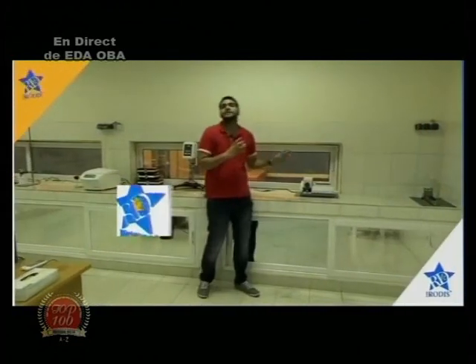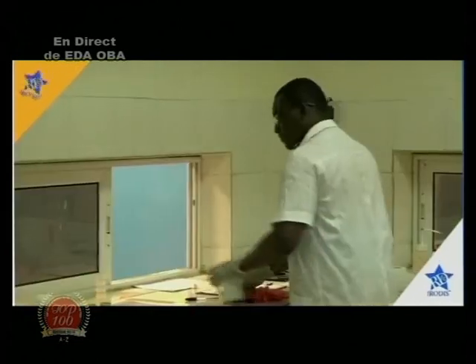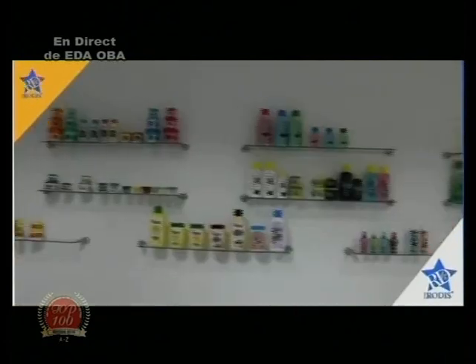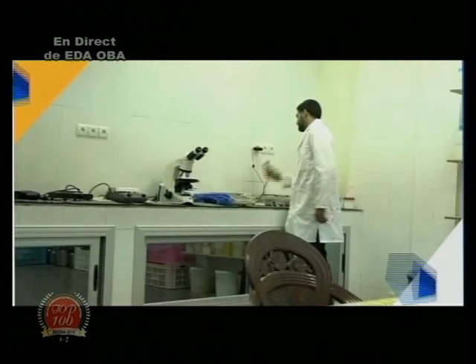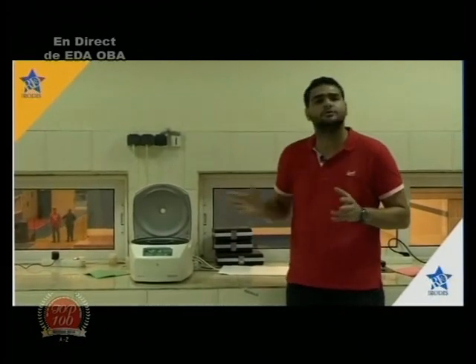Cette machine va nous dire exactement à quel degré nos deux matières vont fusionner, et ça nous permet de contrôler toutes les matières premières qui arrivent d'Europe. La centrifugeuse permet à notre laborantin, quand il reçoit un produit, de le mettre là-dedans. Il y a plusieurs tubes à essai qu'il place ici, qui vont faire tourner à 4000 tours par minute pendant 10 minutes.